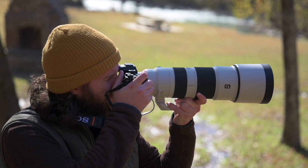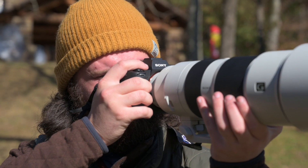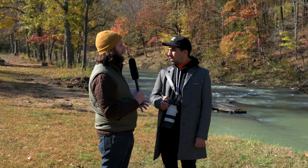Aside from that, we ergonomically improved the body. It feels a lot better in the hand, especially around the grip and bigger joystick, especially if you need to move around that flexible spot — especially if you're using gloves outside in the cold.